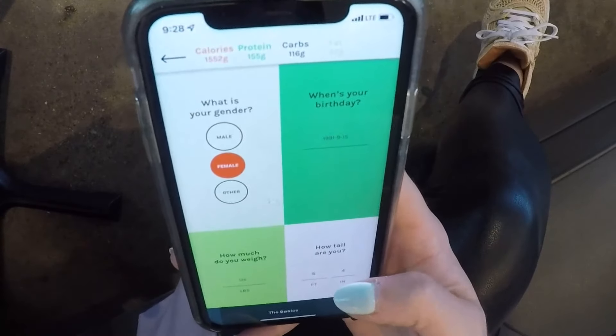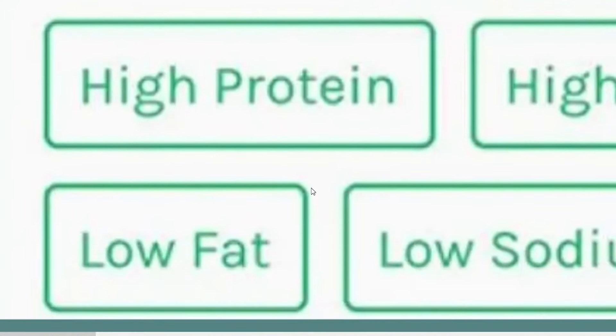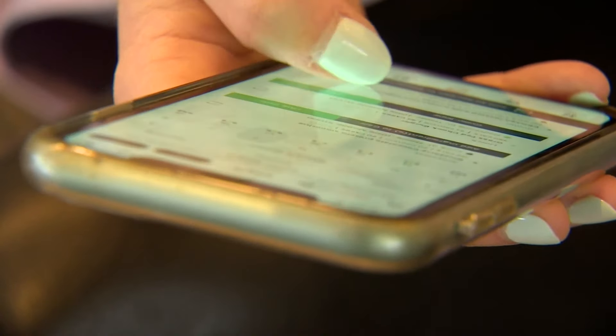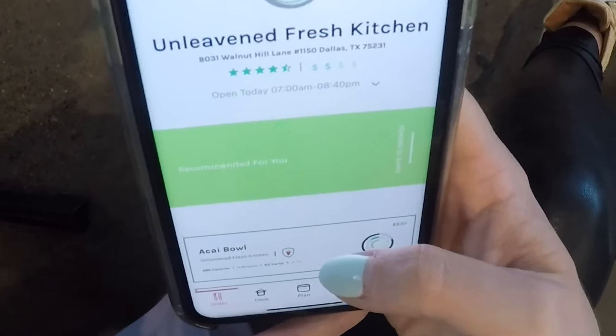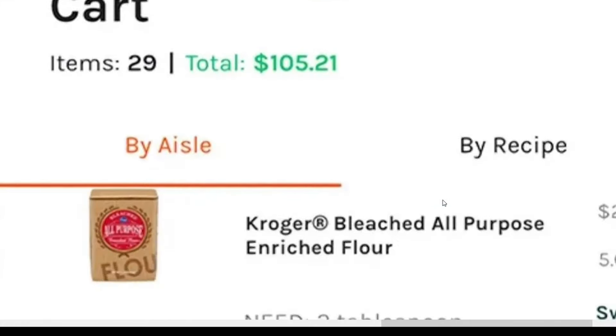Here's how it works. You download the app, create a profile, and list your dietary needs or preferences like food allergies and health goals. An algorithm curates recipes, ingredients, and options from vetted restaurants and grocery stores based on your unique profile.